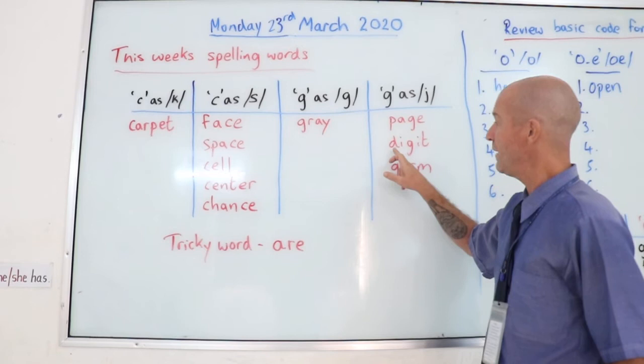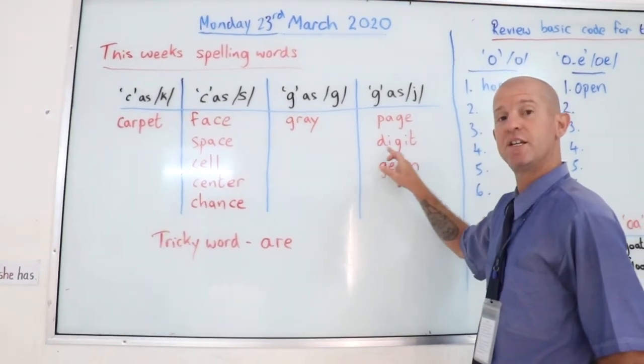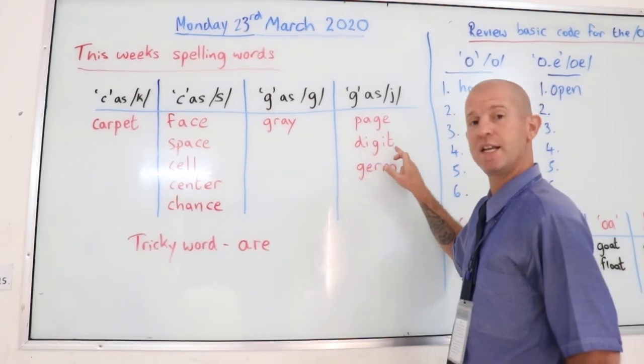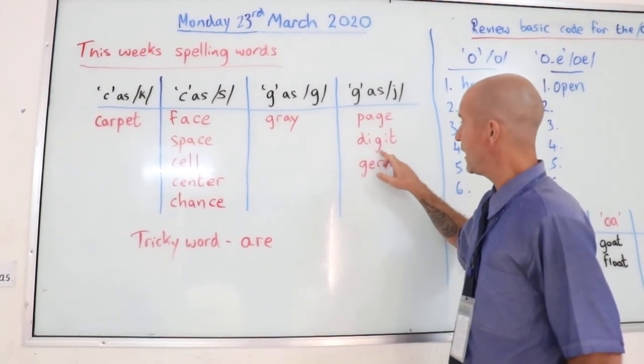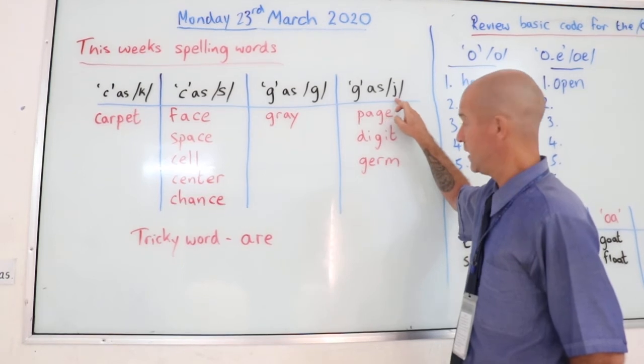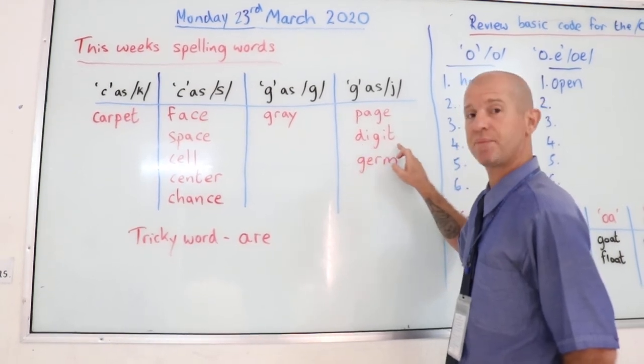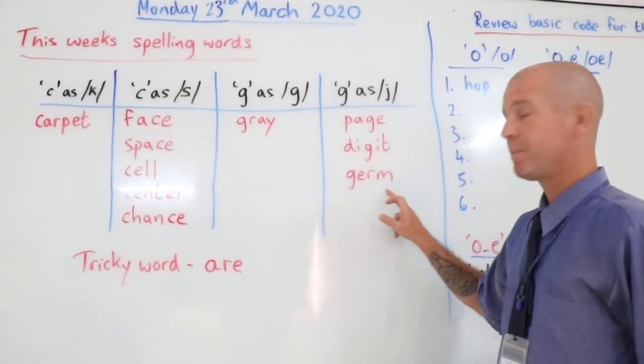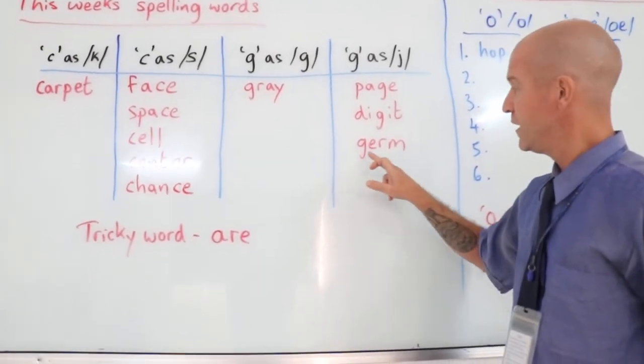And we have digit. D-I-G-I-T, and the G again sounds like a J — digit. And we have germ.